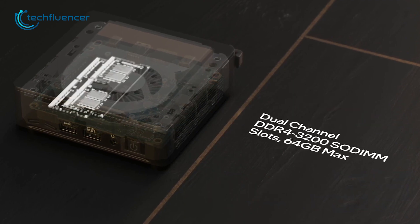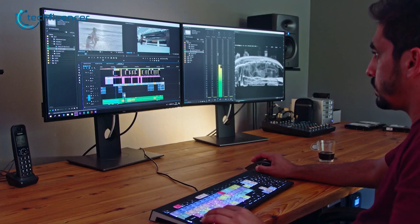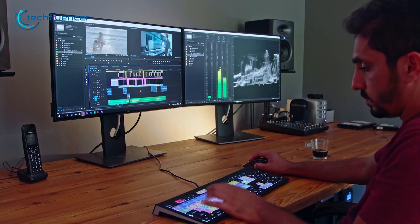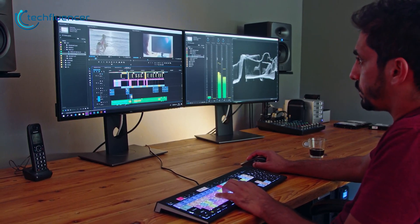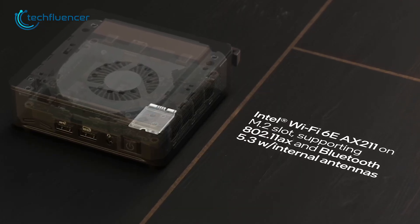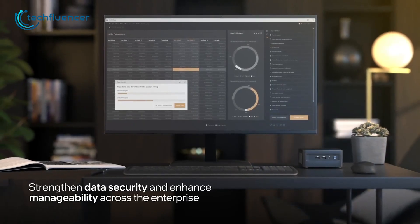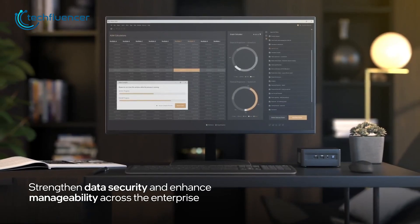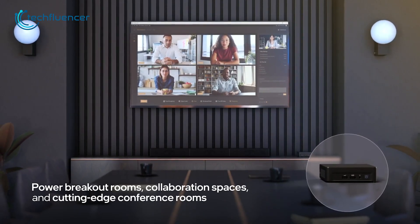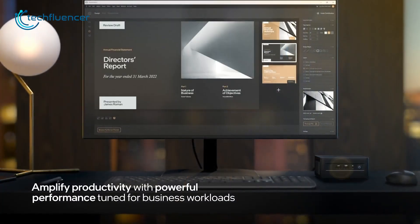Also, the dual-channel DDR4 memory module supporting up to 64GB at max provides efficient multitasking, ensuring smooth performance even when running multiple editing applications. Additionally, it features Wi-Fi 6E offering fast and reliable internet connectivity, making it easy to connect to the internet, stream movies, and download large files quickly. For the modern mini PC, it sure is packed with some beefy internal hardware which will definitely give you a satisfying video editing experience.